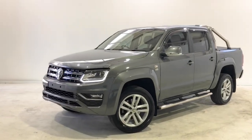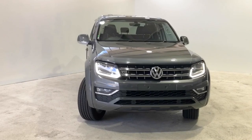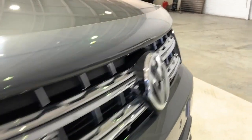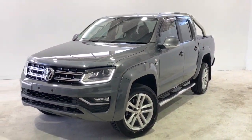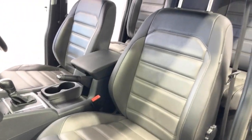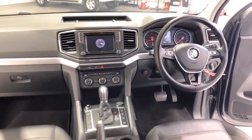It is powered by a three-litre turbo diesel V6 engine that has 165 kilowatts of power and 550 newton-metres of torque, via an eight-speed automatic transmission. Volkswagen claims the Amarok V6 TDI 550 Highline uses 7.8 litres per 100 kilometres of diesel in the combined city and highway cycle, while putting out 204 grams of CO2.